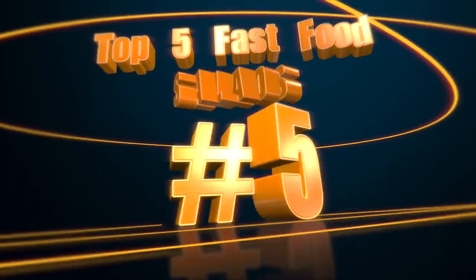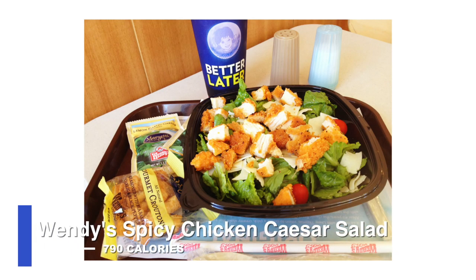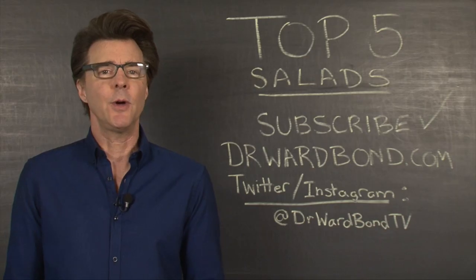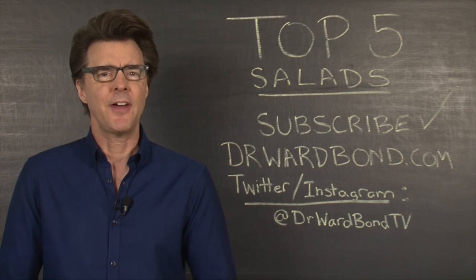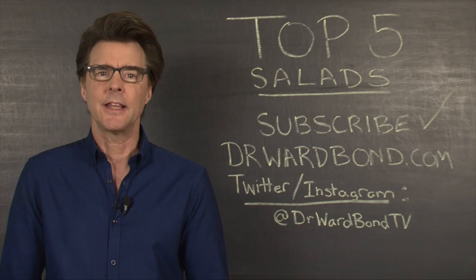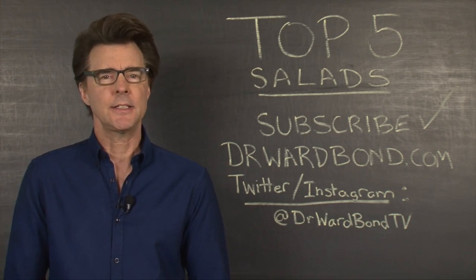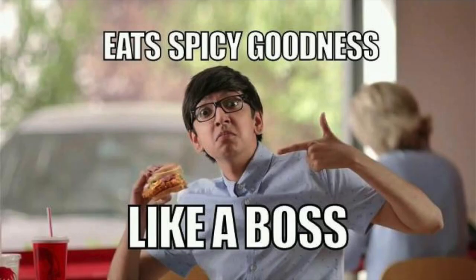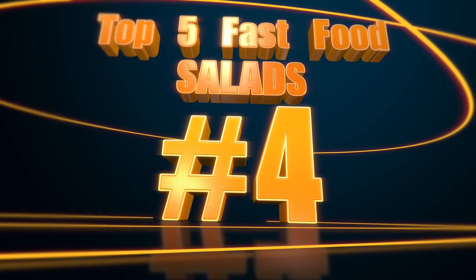Number five, coming in at 790 calories, Wendy's Spicy Chicken Caesar Salad allows you to get some roughage along with your delicious spicy chicken patty. Now if you want to eat healthier, need something fast, and simply refuse to give up your spicy chicken sandwich, then this is a better alternative. It's not the healthiest on the list, but let's face it, some people will not be stopped when it comes to a fried chicken patty.